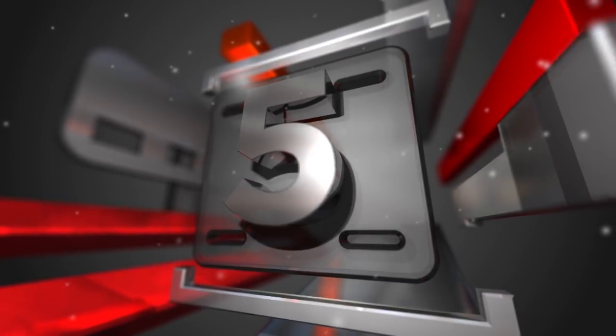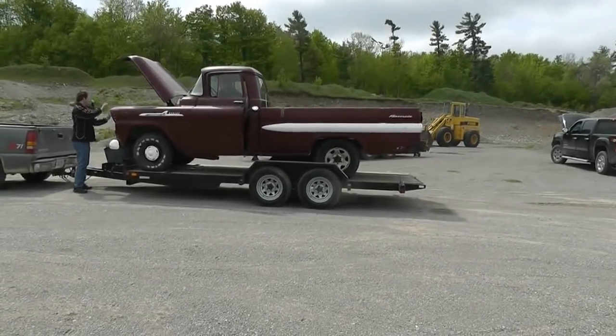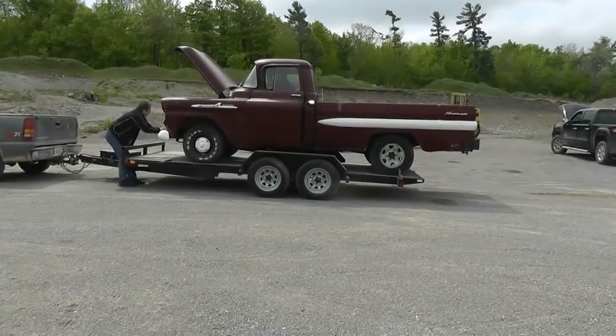Number 5 for Trailer Fails is a guy trying to load a pretty cool old truck, and they're having fun, and this happens.